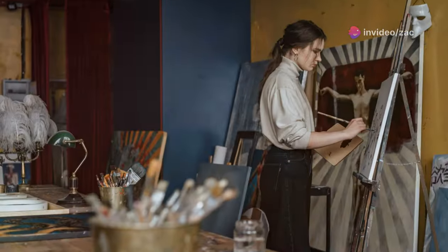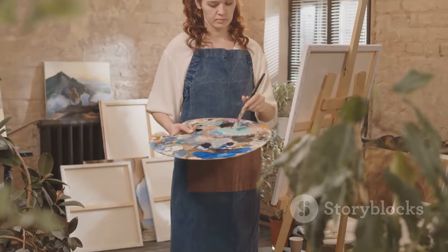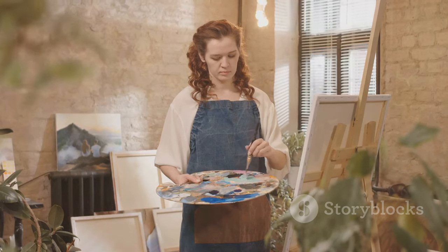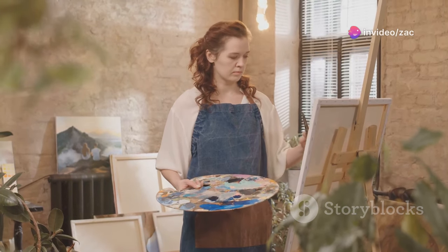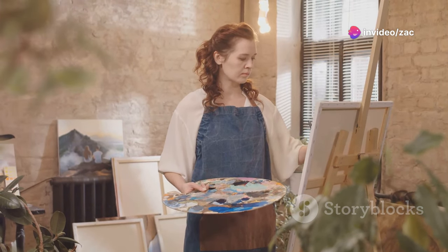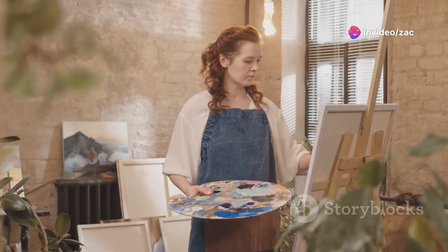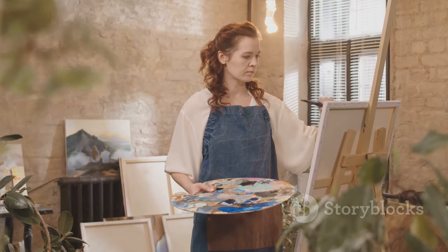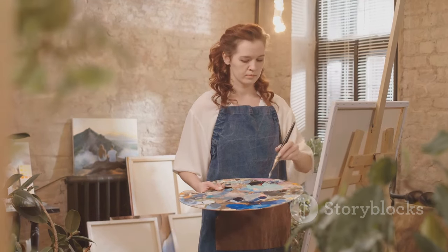Thanks for watching. We hope these tips help you on your painting journey. Remember, the most important thing is to have fun, embrace your creativity, and never stop exploring the wonderful world of art. So grab your brushes, unleash your inner artist, and let's create some beautiful things together.